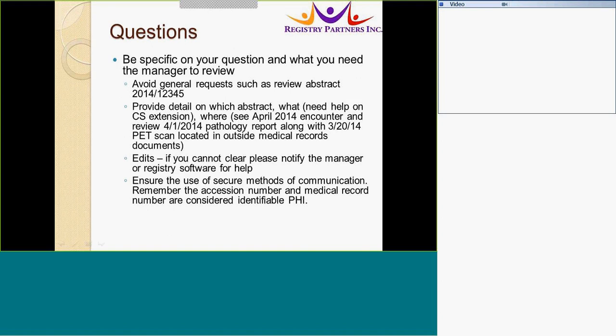For example, specify which abstract, what the question is, such as needing help with the extension, and where to look — for instance, see the April 2014 encounter and review the 4/1/2000 path and the 3/20 PET scan. This allows the reviewer to see exactly what you are questioning and where to locate those documents. If you have not cleared the edits, notify the manager or registry software for help rather than looking through each piece of the abstract to determine why the edit is there. Also, use secure methods of communication — if using email, remember that the accession number and medical record number are considered identifiable PHI and need to be placed in a secure email.